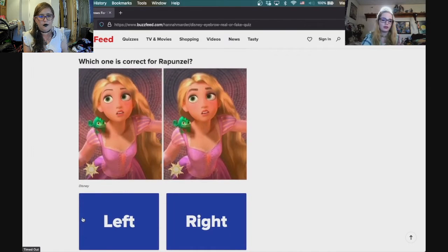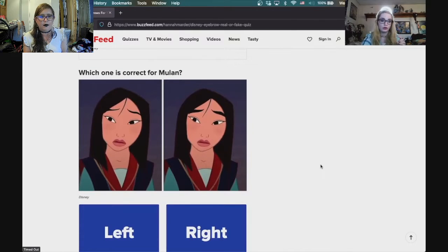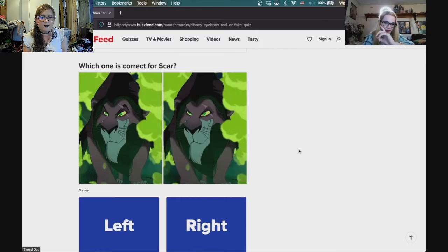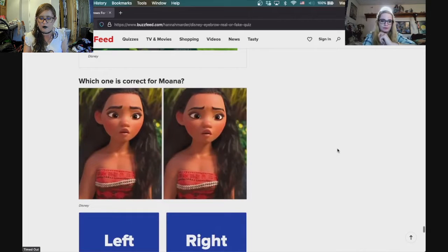Rapunzel has thinner eyebrows, I'm gonna go the left. Mulan — she doesn't have super thick eyebrows, I'm gonna go the left. For Sparr — he has no eyebrows, so I'm gonna go left. Which one is correct for Elsa? The left — Elsa doesn't have super thick eyebrows.